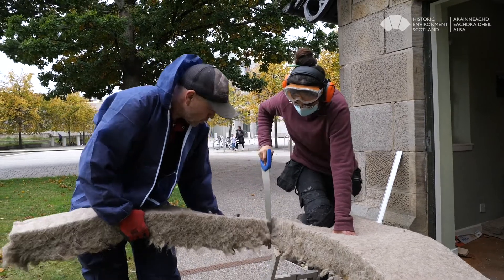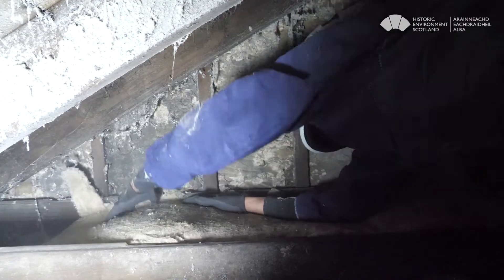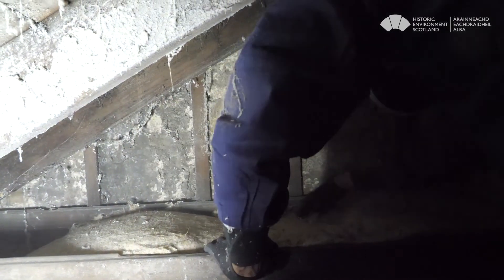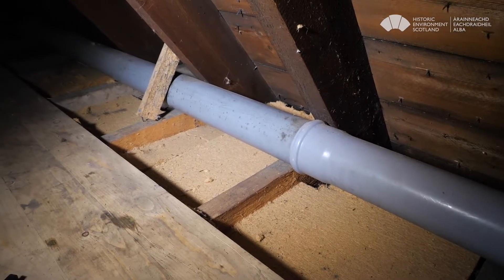In some areas of the lodge with no or limited access, insulation was installed between the ceiling joists. Wood fiber board was used again, but hemp insulation was also used in some areas to trial both materials. You can see here how the insulation pads or boards have been laid between the joists.